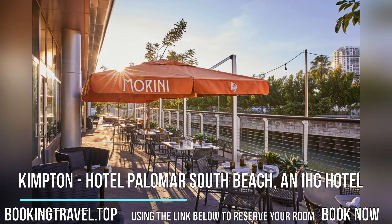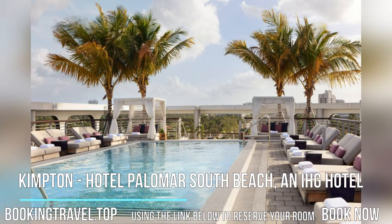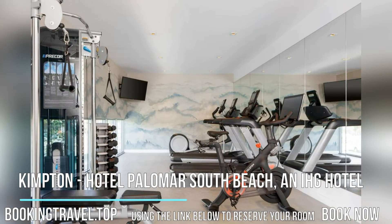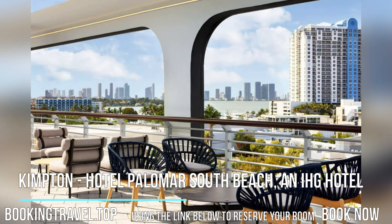Guests at Kimpton Hotel Palomar South Beach, an IHG hotel, will be able to enjoy activities in and around Miami Beach, like cycling. Popular points of interest near the accommodation include Miami Beach, Lummis Park Beach, and Lincoln Road. The nearest airport is Miami Seaplane Base Airport, 7.1 kilometers from the hotel.